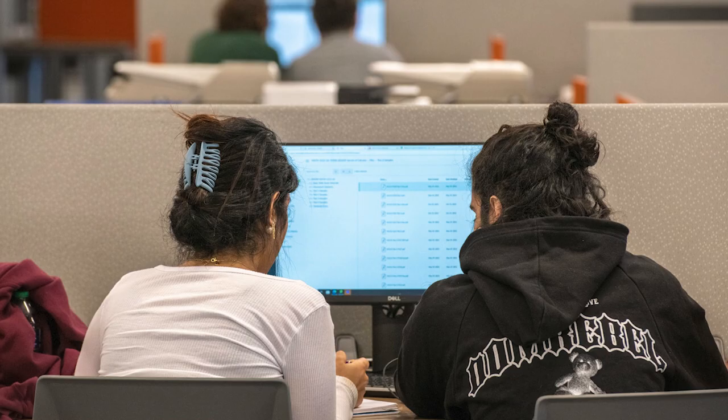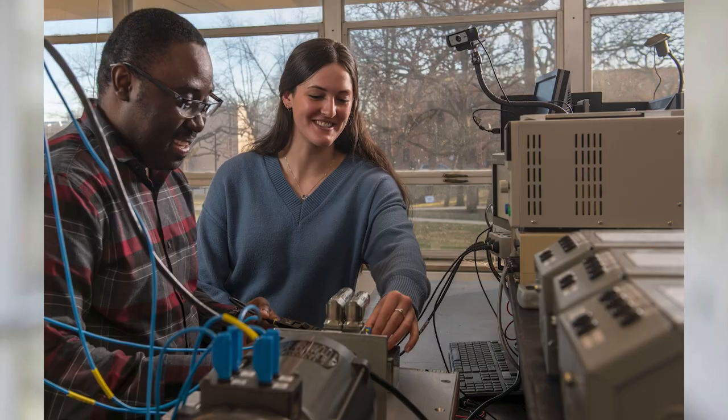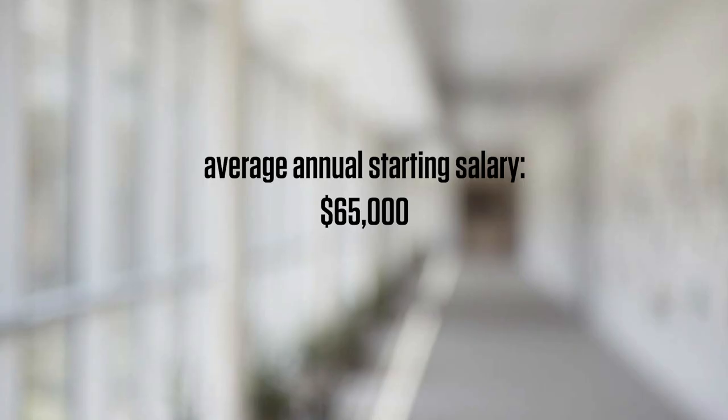This will all culminate in a year-long senior design experience where you work with a team of students, choose either a student-led or an industry-sponsored project idea, and then create a well-developed design plan by the end of your senior year. About 95% of our graduates are able to find a job within six months of graduating, and our average salaries tend to be in the range of $65,000 a year.